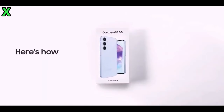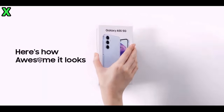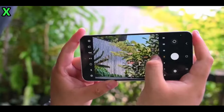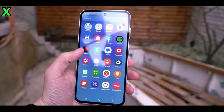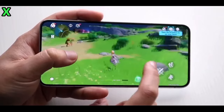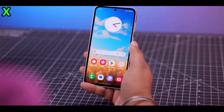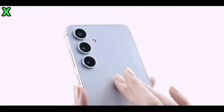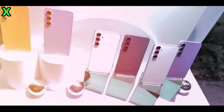For the camera setup, the rear camera will include a 50-megapixel main camera, a 12-megapixel ultra-wide sensor, and a 5-megapixel macro sensor. Notably, it will also feature an upgraded 32-megapixel front-facing camera, which is a significant improvement over the previous 12-megapixel sensor.